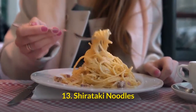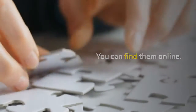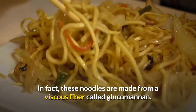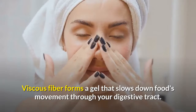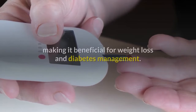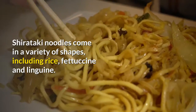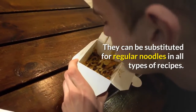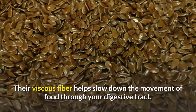Shirataki noodles. Shirataki noodles are a fantastic addition to a ketogenic diet. They contain less than 1 gram of carbs and 5 calories per serving because they are mainly water. These noodles are made from a viscous fiber called glucomannan, which can absorb up to 50 times its weight in water. Viscous fiber forms a gel that slows down food's movement through your digestive tract, which can help decrease hunger and blood sugar spikes, making it beneficial for weight loss and diabetes management. Shirataki noodles come in a variety of shapes including rice, fettuccine and linguine, and can be substituted for regular noodles in all types of recipes. Shirataki noodles contain less than 1 gram of carbs per serving, and their viscous fiber helps slow down the movement of food through your digestive tract, which promotes fullness and stable blood sugar levels.